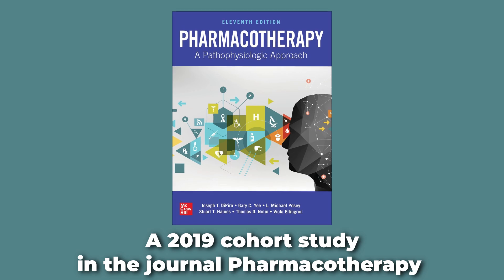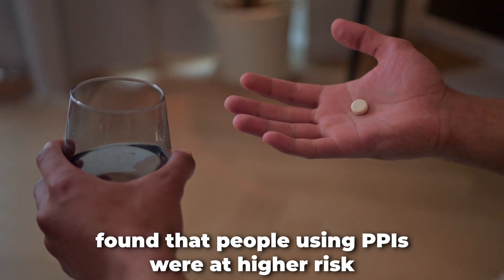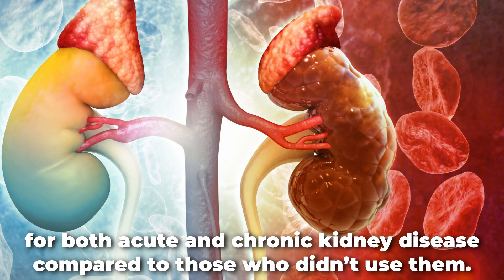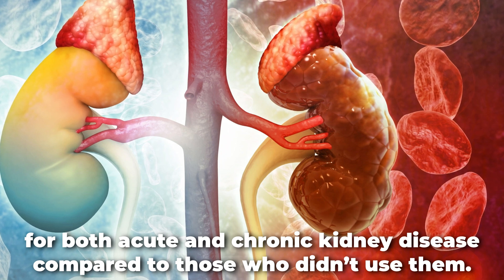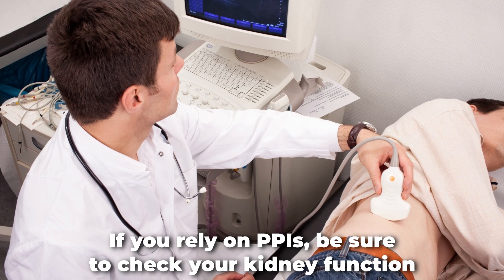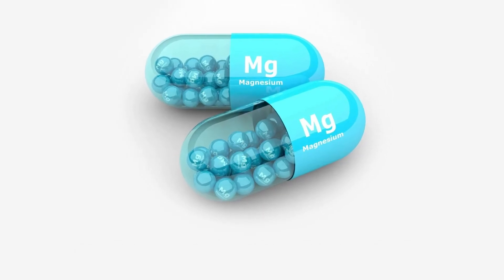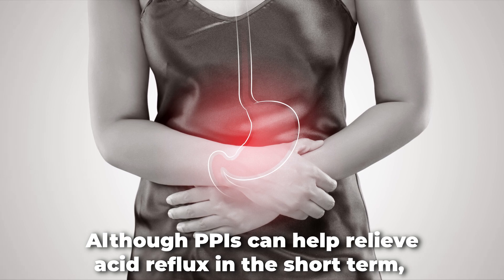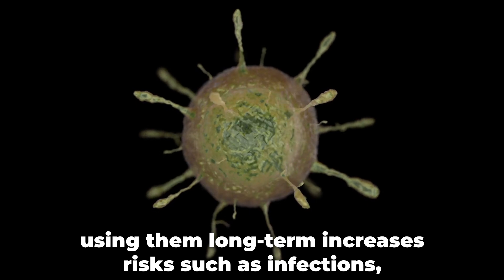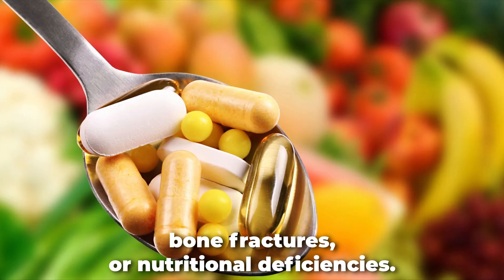A 2019 cohort study in the journal Pharmacotherapy found that people using PPIs were at higher risk for both acute and chronic kidney disease compared to those who didn't use them. If you rely on PPIs, be sure to check your kidney function and magnesium levels regularly. Although PPIs can help relieve acid reflux in the short term, using them long-term increases risks such as infections, bone fractures, or nutritional deficiencies.